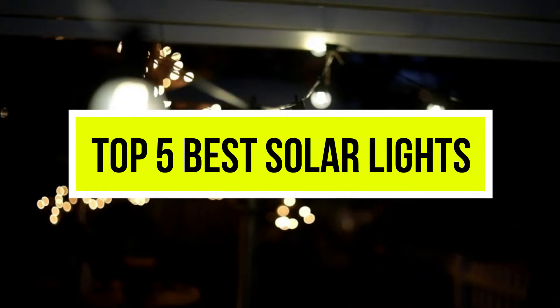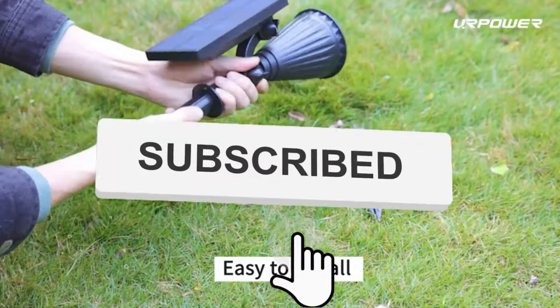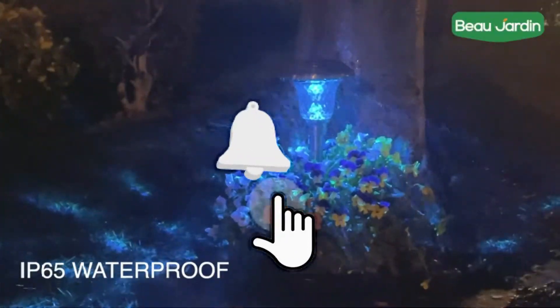Hello viewers, welcome to another great video for the top 5 best solar lights right now. Subscribe to the channel if you're new and turn on notifications so that you never miss a new video.